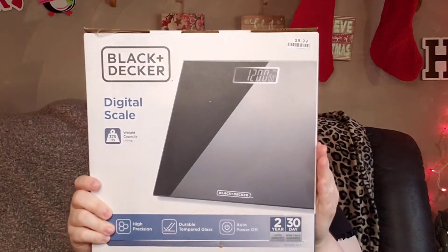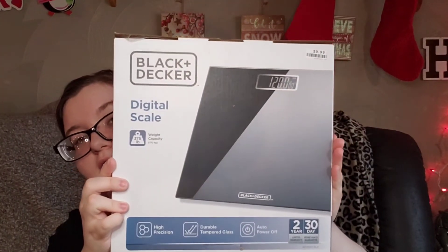We needed a new scale, so we picked up a Black and Decker digital scale. The weight capacity is 375 pounds. It features high precision, durable tempered glass, auto power off, a two-year limited warranty, and a 30-day money back guarantee. They also had a white one. It has a digital LCD display and high precision sensor system. It was only $9.99, so really good deal for a scale.